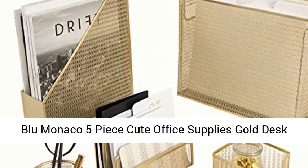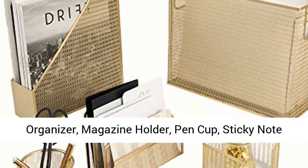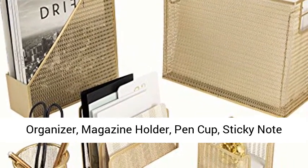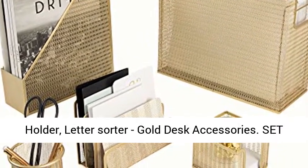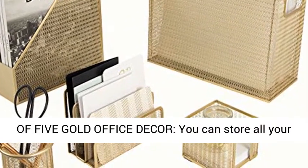Blue Monaco 5-Piece Cute Office Supplies Gold Desk Organizer Set, with Desktop Hanging File Organizer, Magazine Holder, Pen Cup, Sticky Note Holder, Letter Sorter. Gold Desk Accessories Set of 5 — Gold Office Decor.